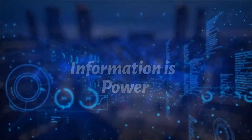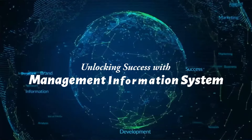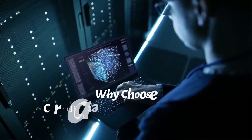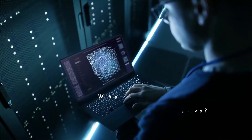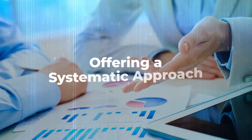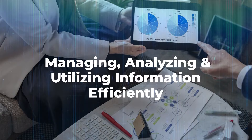In today's fast-paced business landscape, information is power. That's where Management Information Systems or Certificate in Business Analytics come in. Certificate in Business Analytics is the backbone of smart decision-making, offering a systematic approach to managing, analyzing, and utilizing information efficiently.